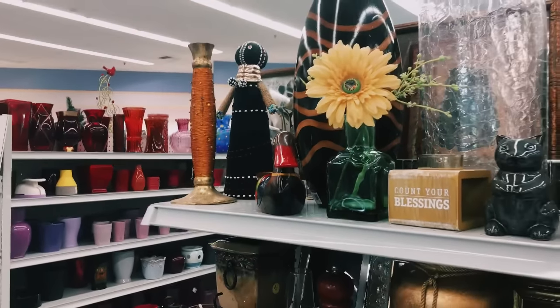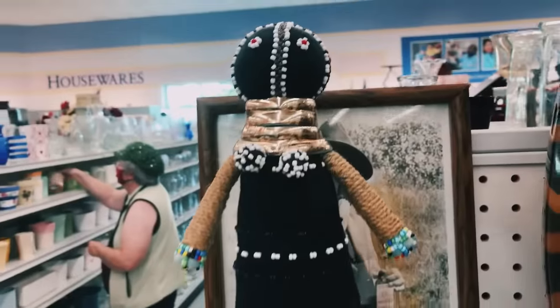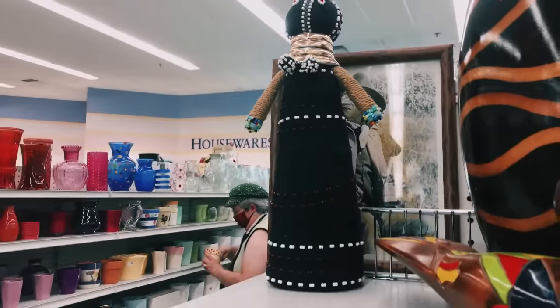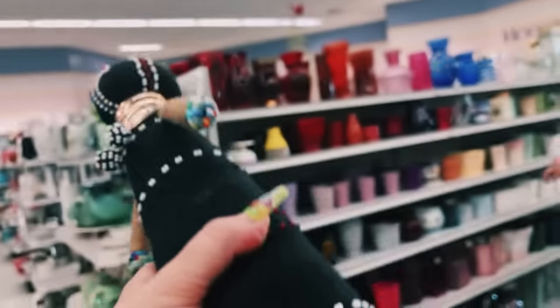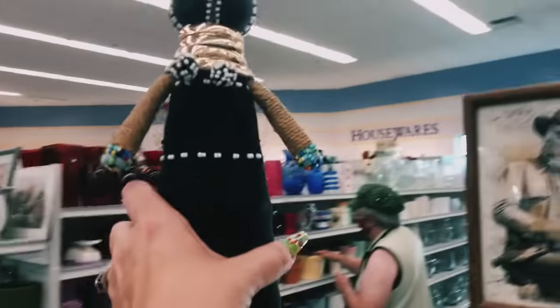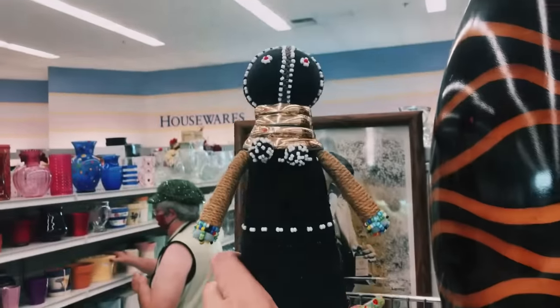Tell me in a comment below whether you guys would have picked up that deck. I also think this is a voodoo doll — I don't know why they would put something like this on the shelf, but they did. I'm leaving this behind because I don't need any bad doo-doo.